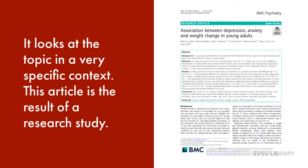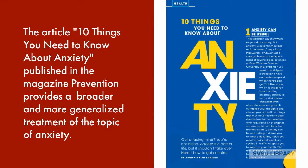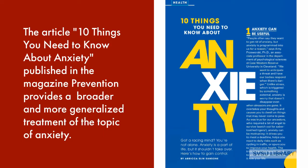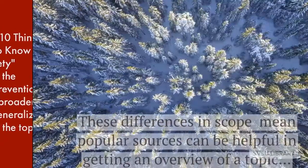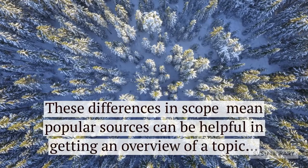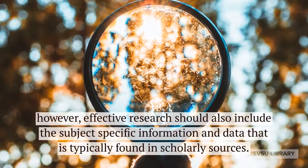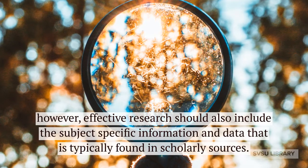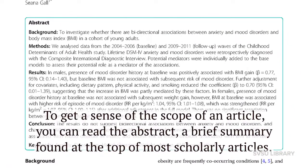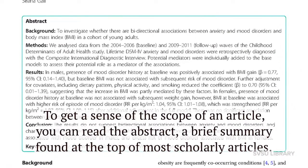This article is the result of a research study. The topic of anxiety is treated differently in this magazine, a popular source. The article "10 Things You Need to Know About Anxiety," published in the magazine Prevention, provides a broader and more generalized treatment of the topic. These differences in scope mean popular sources can be helpful in getting an overview of a topic. However, effective research should also include the subject-specific information and data that is typically found in scholarly sources. To get a sense of the scope of an article, you can read the abstract — a brief summary found at the top of most scholarly articles.